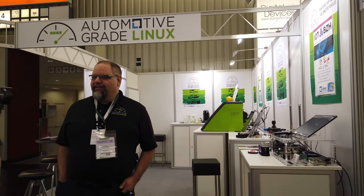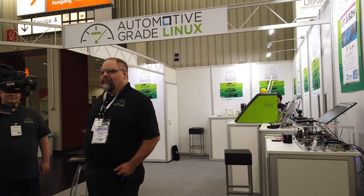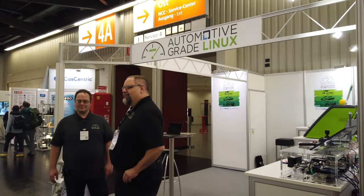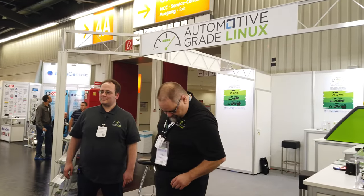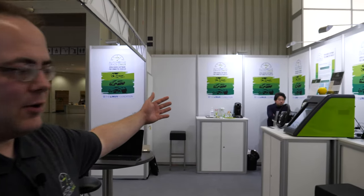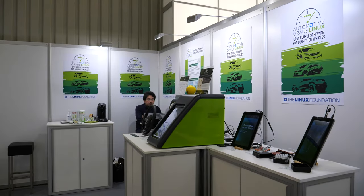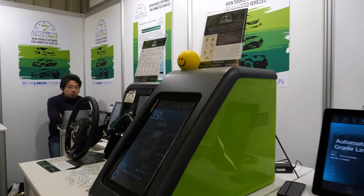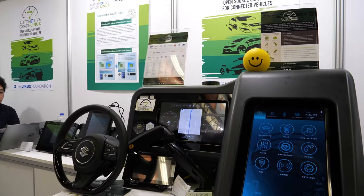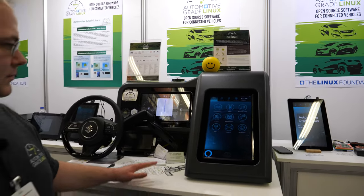We can show you here a demonstration of the open source software using our famous Green Machine demo. I'll introduce my colleague Jan-Simon Moeller. Hello, I'm Jan-Simon Moeller and I'll show you the demos we have here at the booth. First, in the middle, we have our main demo, which shows what AGL looks like right now. We have here the infotainment side.